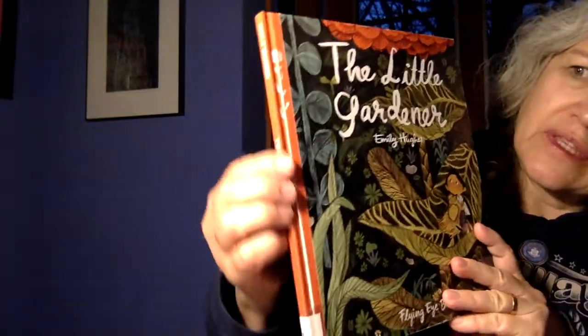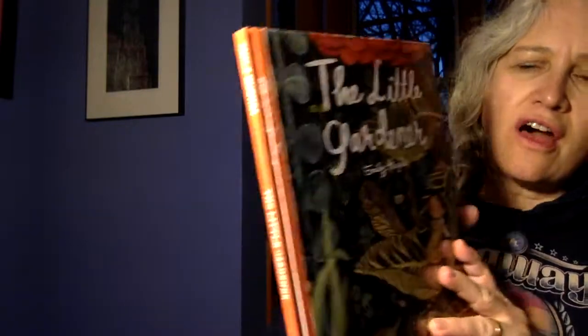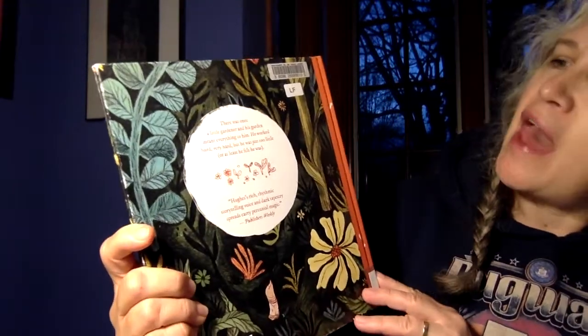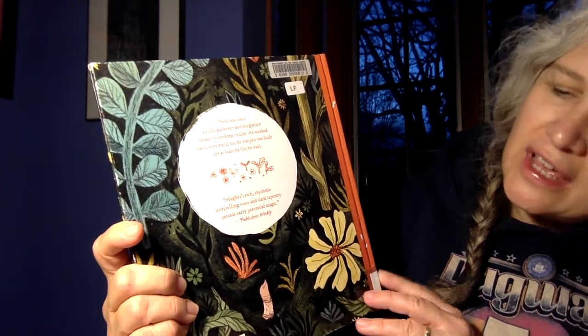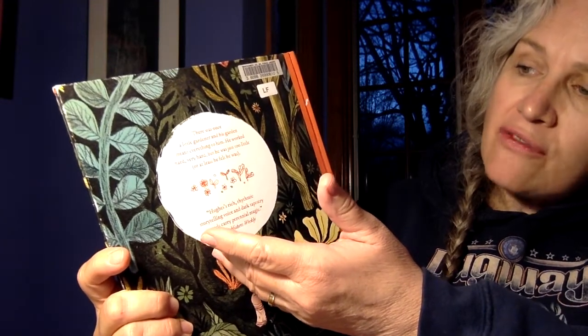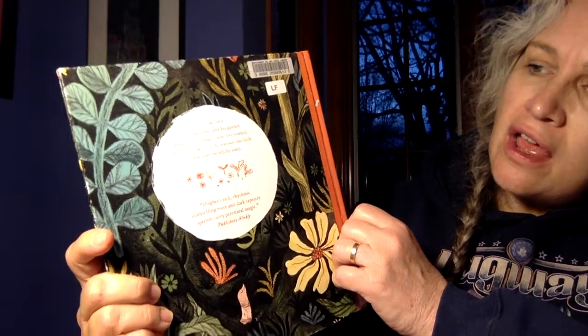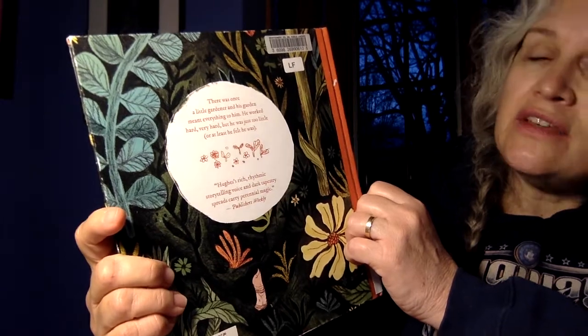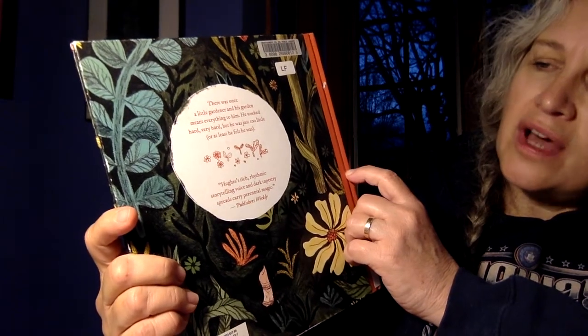It has this binding that's cloth and it's got a nice lovely flower, and then on the back it's got this circle that tells us: there once was a little gardener and his garden meant everything to him. He worked hard, very hard, but he was just too little. Or at least he felt he was.